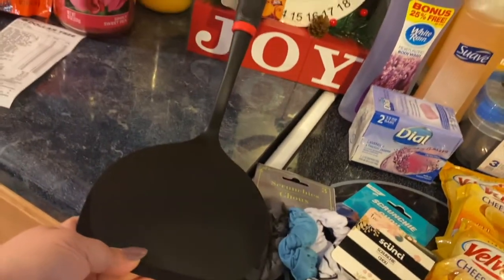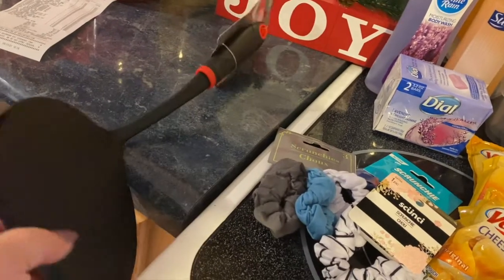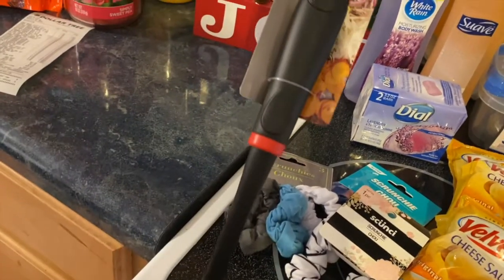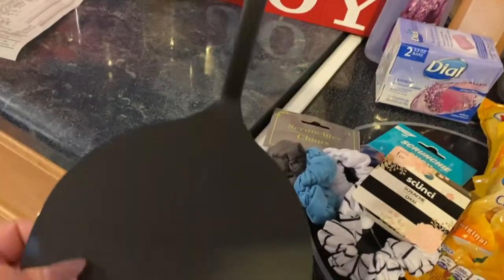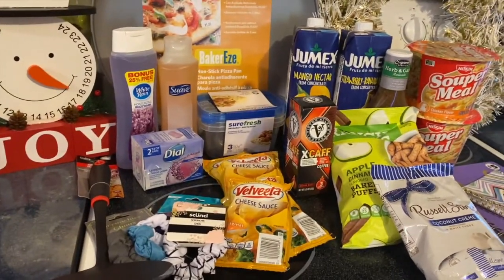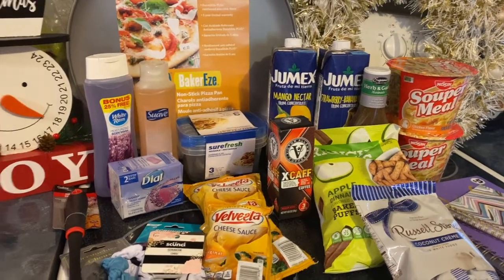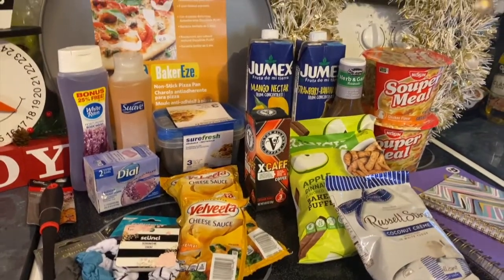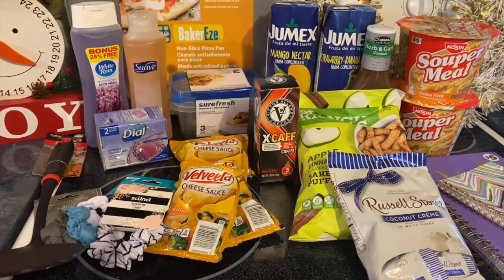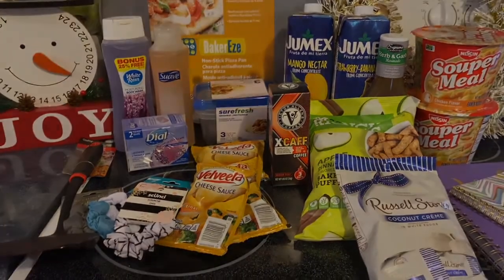Last but not least, I got a big flipper spatula. We have one but it's old and the tip's burnt, so I needed a new one. That's all I got from Dollar Tree — not too bad of a deal at like 40-something dollars. Let me get re-situated and I'll come back with a few things that I got from Once Upon a Child.